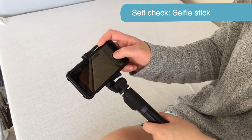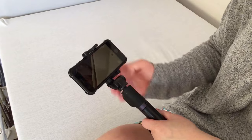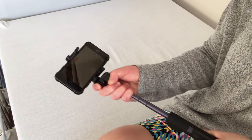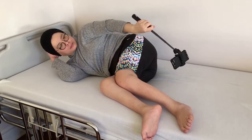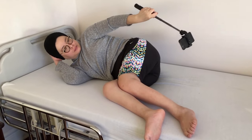Or if any of these areas are too difficult to see with a mirror, you might find it easier to use a selfie stick and take pictures or videos of these areas with your cell phone.